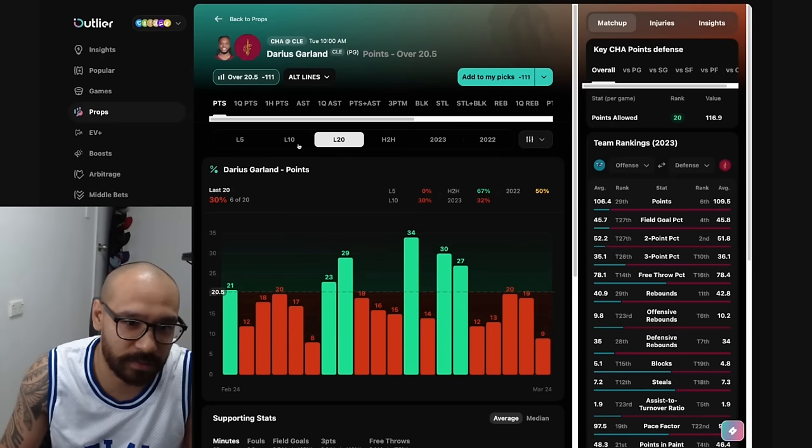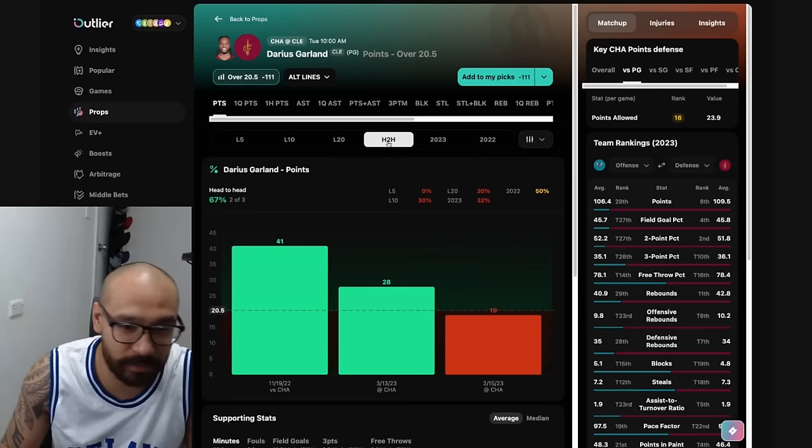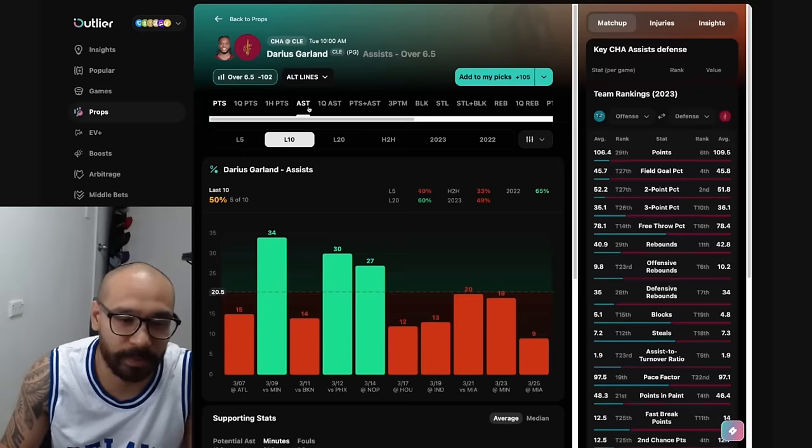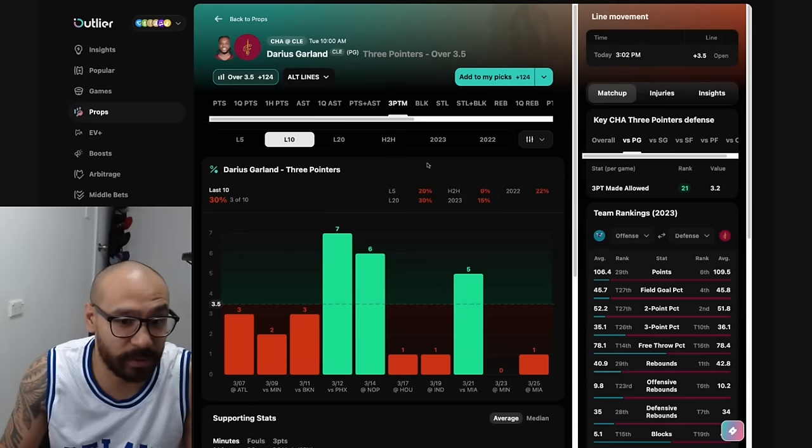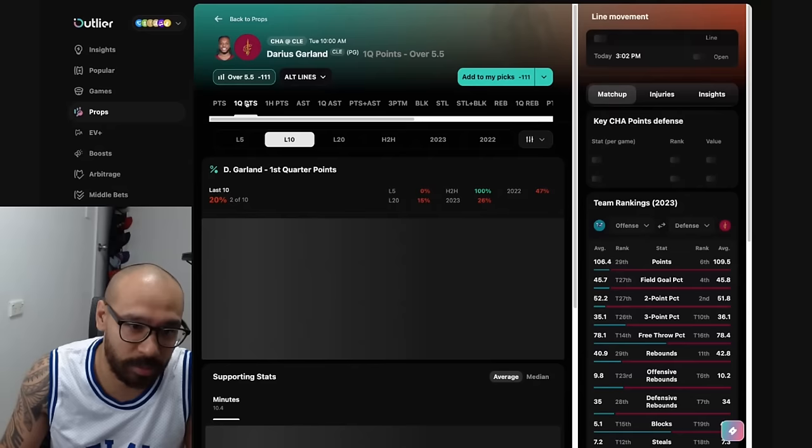Jumping into Darius Garland. His points prop is 20 and a half. He's covered this in only six of his last 20 — three out of his last 10 games. The matchup against the Hornets is not really difficult but not a great one either. He has gone over in two out of his last three games against them. His assist prop is six and a half — five out of his last 10 games, one out of his last three against the Charlotte Hornets. And for his three-point prop at three and a half, he's only covered in three of his last 10. He does have a good matchup here, but he's gone under in three consecutive games against the Charlotte Hornets.